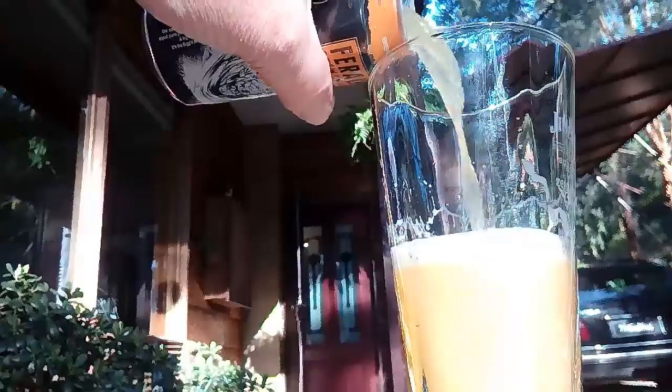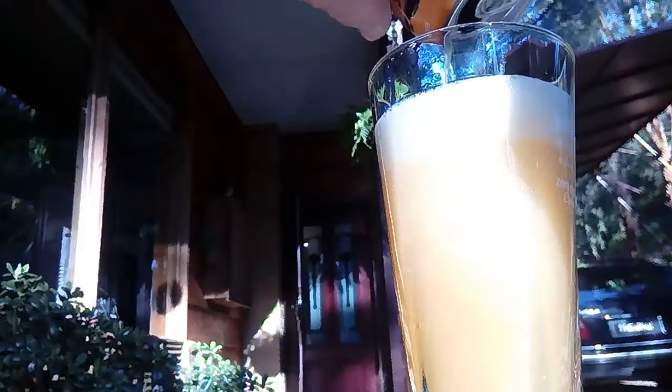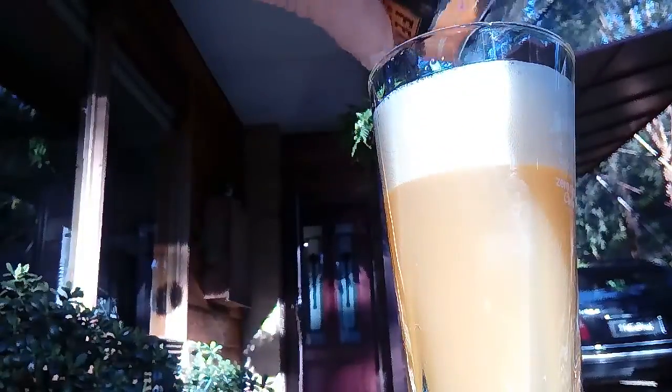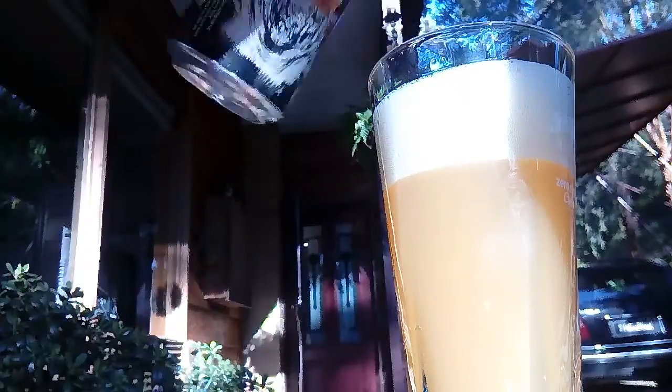I'm having a Biggie Juice — yeah, this is Biggie and they've gone all out for that. To me it's more like a New England IPA, but it's New England but... yeah.